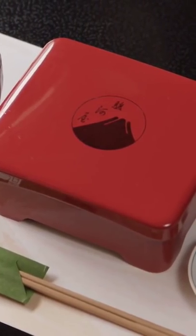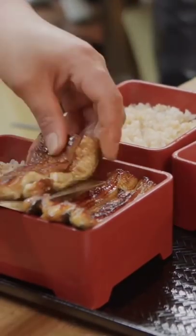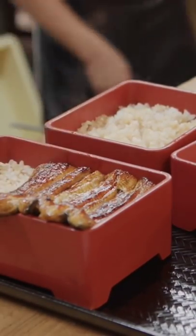Kabayaki, presented in a lacquer box with rice, is called unaju. It can cost up to $91, depending on the price of adult eel.